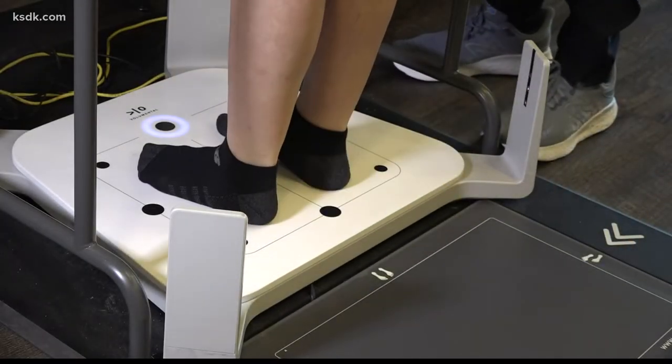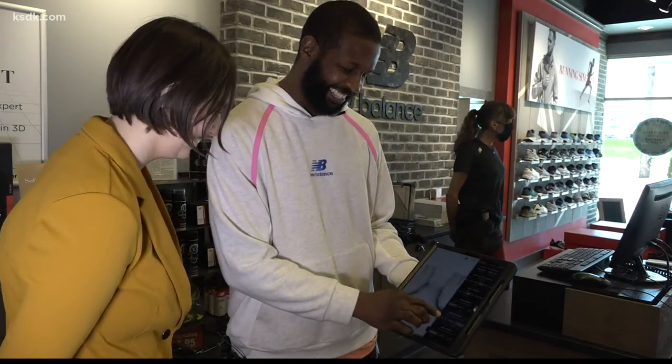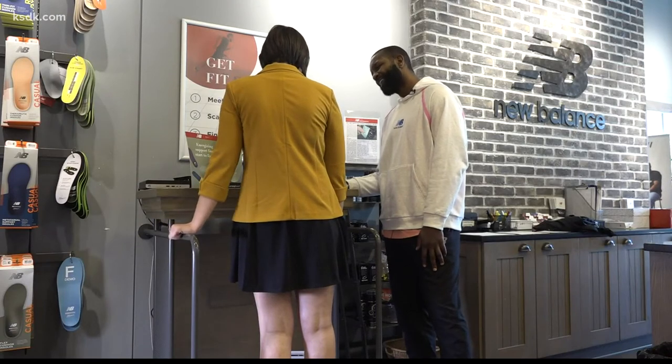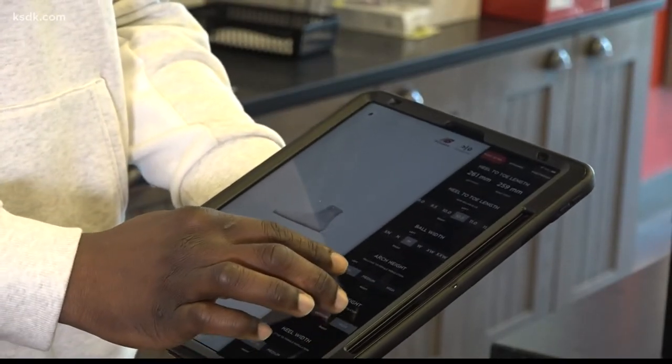Which is why New Balance St. Louis uses this special 3D foot scanner to measure the length, width, and arches. The machine can even determine if one of your feet is bigger than the other, which Kurt says is actually more common than you think.